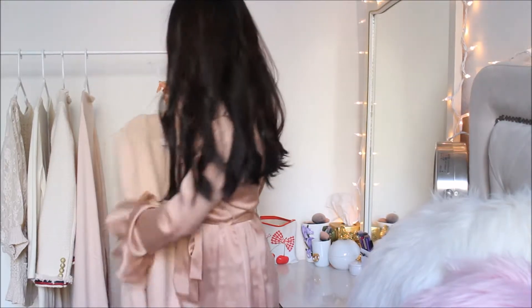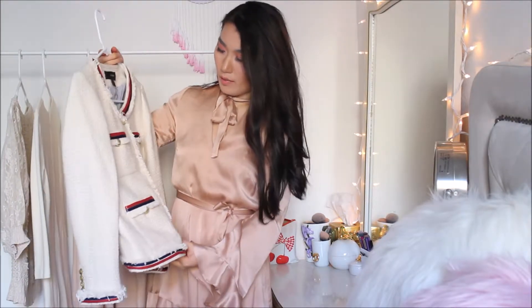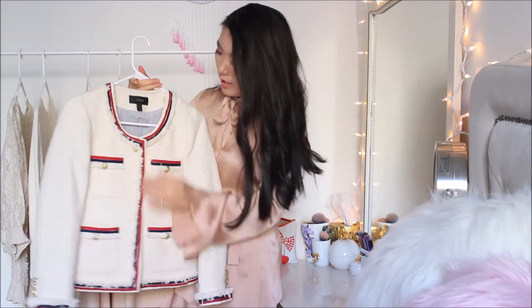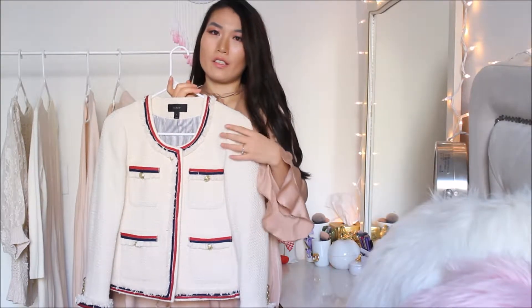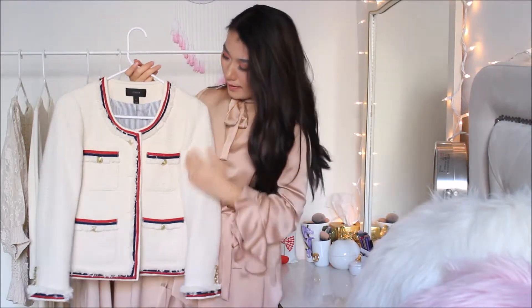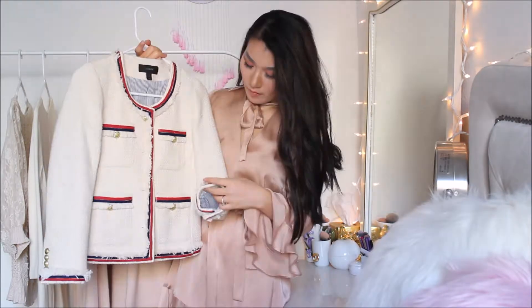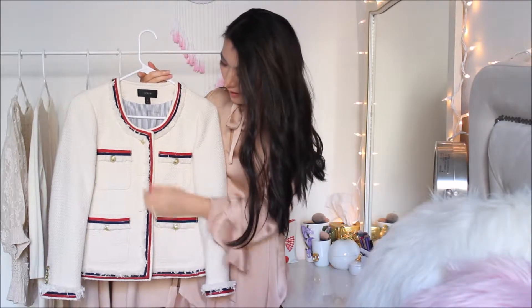The second jacket I want to talk about is also a recent purchase — it's actually from last season from J.Crew. I don't usually buy their jackets, but I do like their other things like t-shirts. This is a jacket I got; I really like the color combination — it's like creamy white with navy blue, very patriotic I guess. I really like this design; it kind of looks like Chanel but at a fraction of the price.